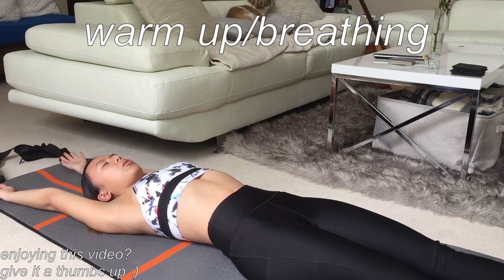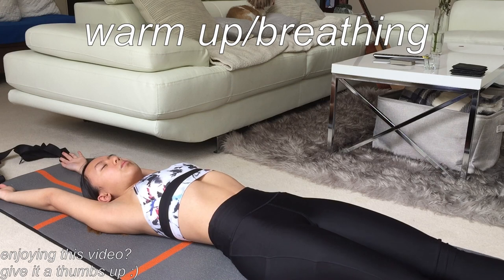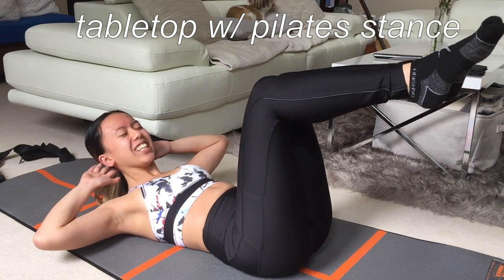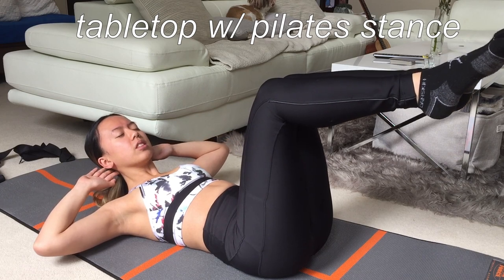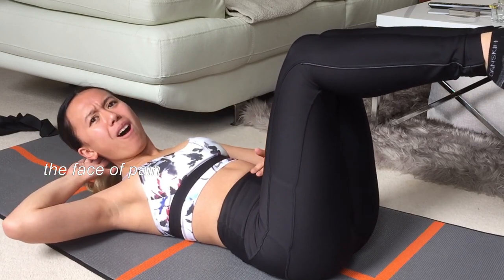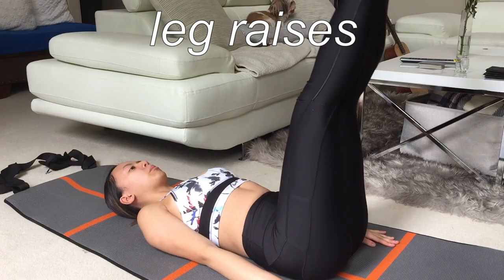This workout started off lying on the floor, which was really nice and relaxing to start. What I noticed right away was that from the beginning, she was constantly giving instructions about tips, technique, and breathing, which I found super helpful so I didn't have to turn my head to look at the screen too often.